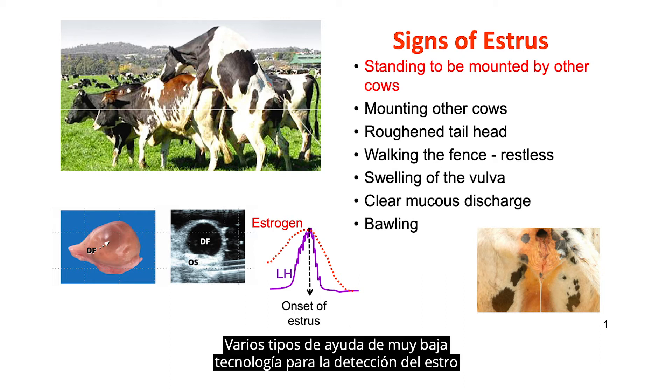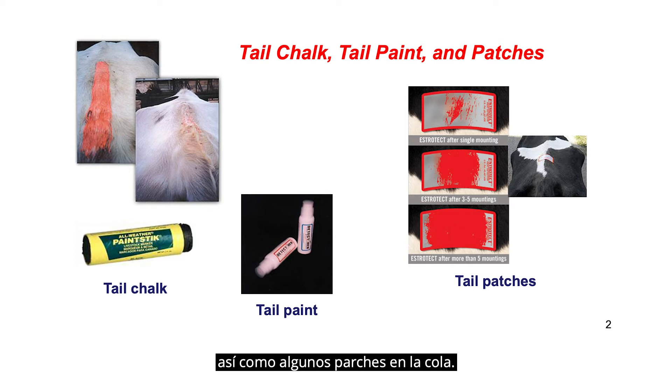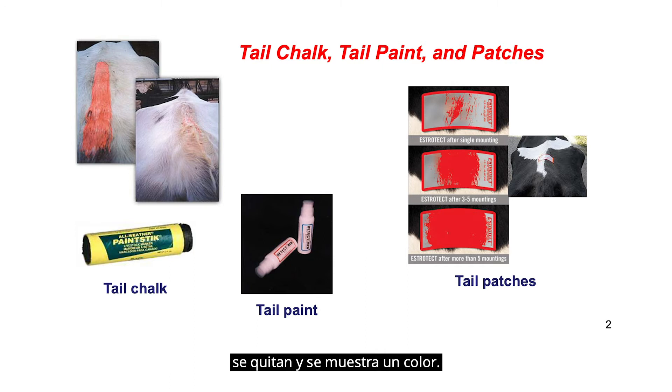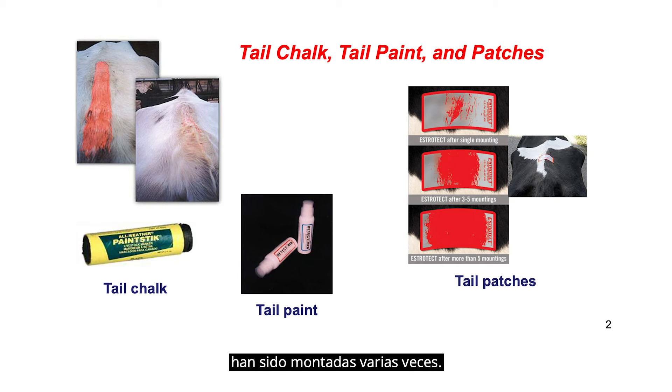A number of very low-tech types of estrus detection aids used in the industry today include tail paint, tail chalk, and also some tail patches. The tail patches are like lottery tickets — once the cow is mounted, the gray film is removed and a color is displayed. Cows that have tail chalk or tail paint can be rubbed off, and that would be a sign indicating that those cows have been mounted several times.